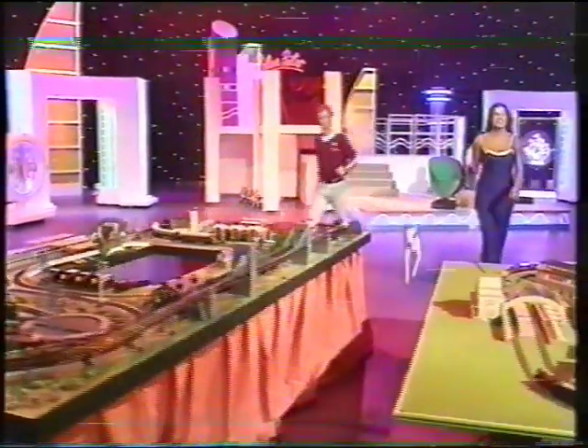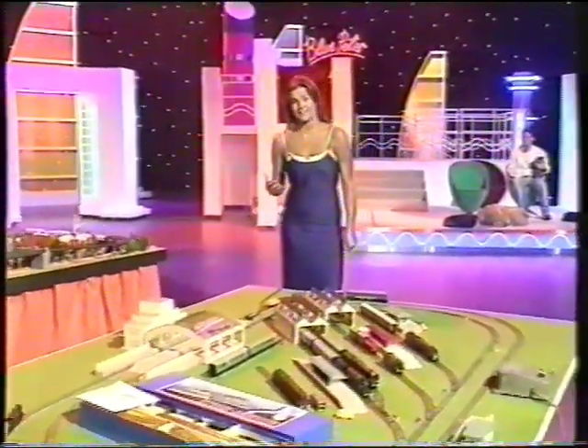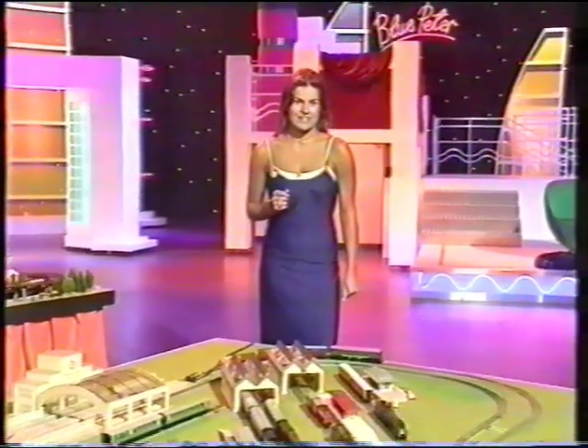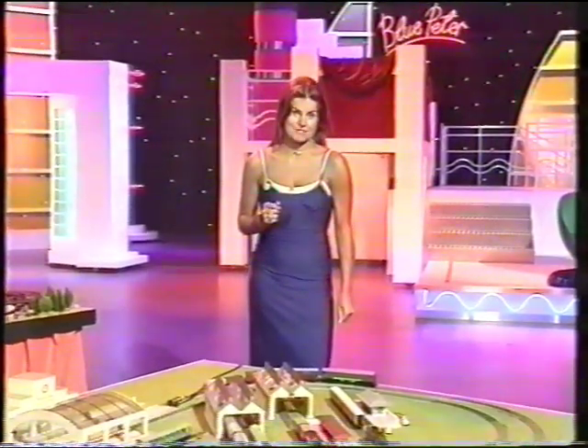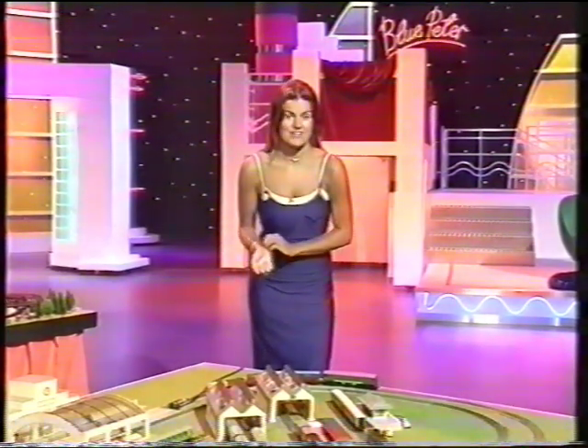Tiny toy trains were the big idea of a man called Frank Hornby. His first trains were quite big and they ran on a track size called O-Gauge, but the track was too large for the average bedroom, so he started making trains half the size — double O — the size that you can buy today.